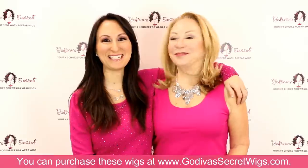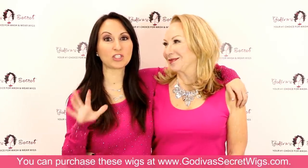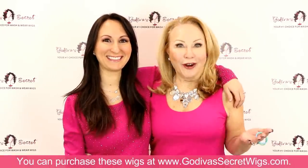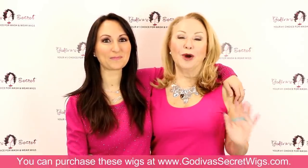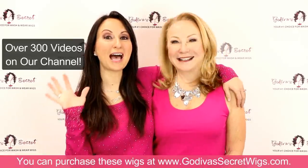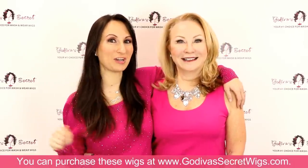Hi, I'm Rochelle and I'm Danielle. We are the mother-daughter team of Godiva's Secret Wigs. In this video we're going to show you our top 10 wig styles of 2020. We started Godiva's Secret Wigs in 1997 and we carry the most amazing wash and wear wigs you've ever seen. We have over 300 videos on our YouTube channel and we put out a new video every single week, so please be sure to subscribe to our channel.